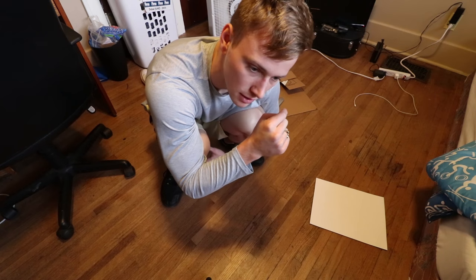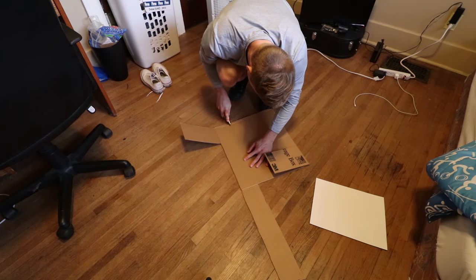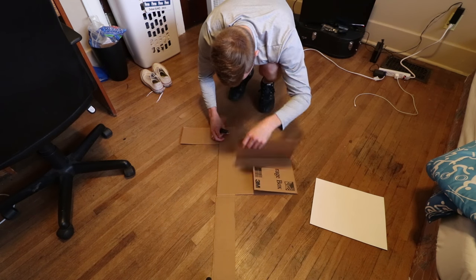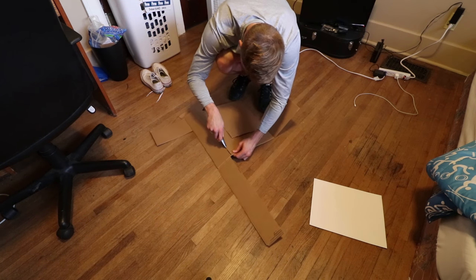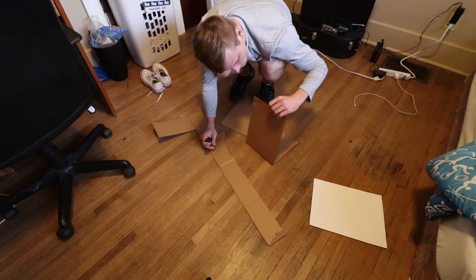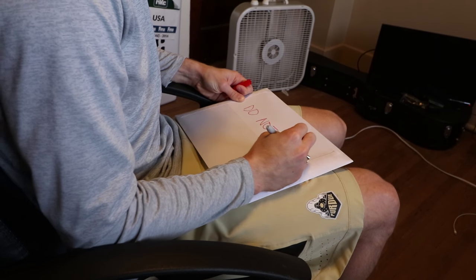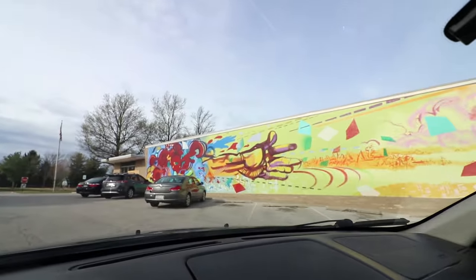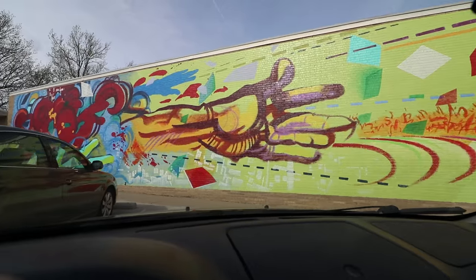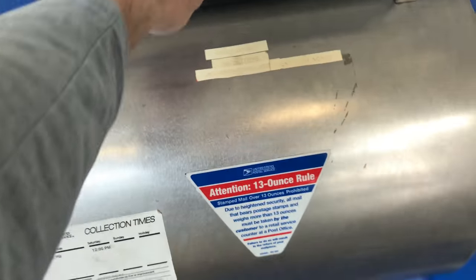I don't know where to get pre-cut cardboard so I cut it myself. Print is done. You know your post office is good when you've got some killer art on the wall. The prints have been mailed.